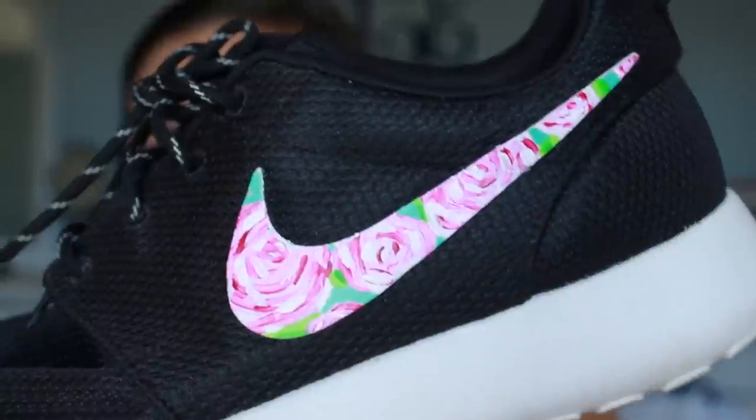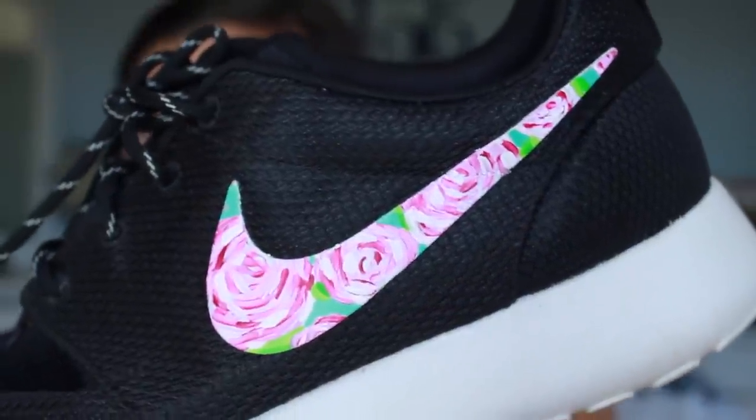My go-to pair of sneakers have been my Roche Runs — people call them all different things. I got these for $50 at the outlet store by my house, maybe in April. I painted 'first impressions' on the Nike symbols, as you can see. I've been wearing these a ton. I also posted a picture on my Instagram which most of you guys have probably seen.